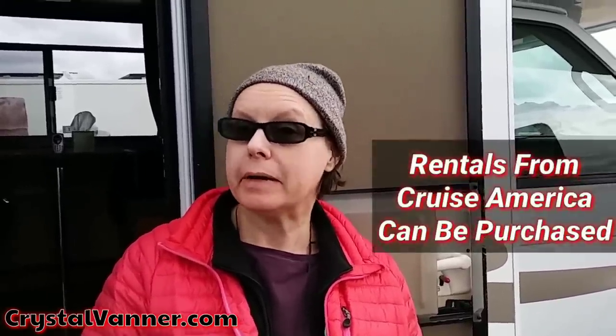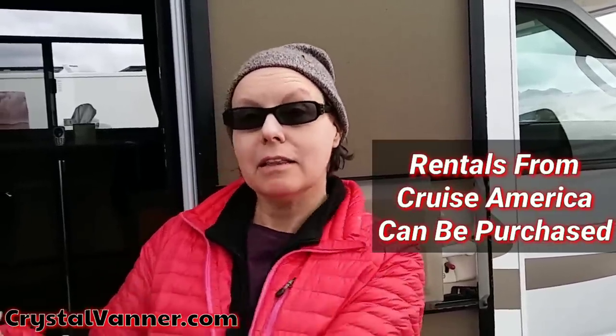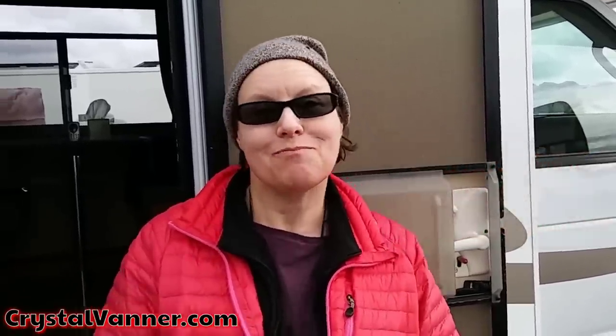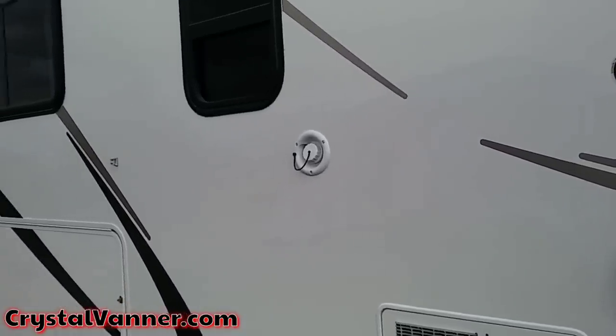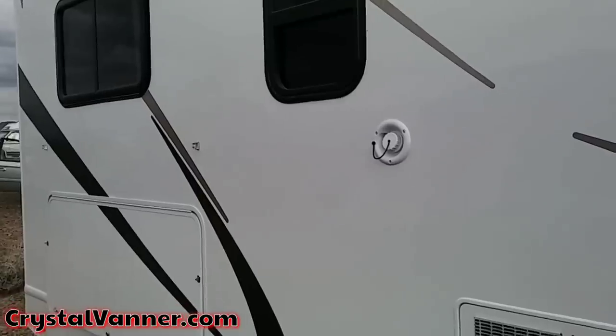Hi Crystal and everybody, my name is Caroline and I thought I would share with you this Majestic, which is an RV that I'm renting from Cruise America. It doesn't have all the landscape artistic signage on the side as usual because this is one that's being retired and it's going to be in their sale pool. Once they retire their RVs, they sell them and so they have a pretty big market share for previously enjoyed RVs.